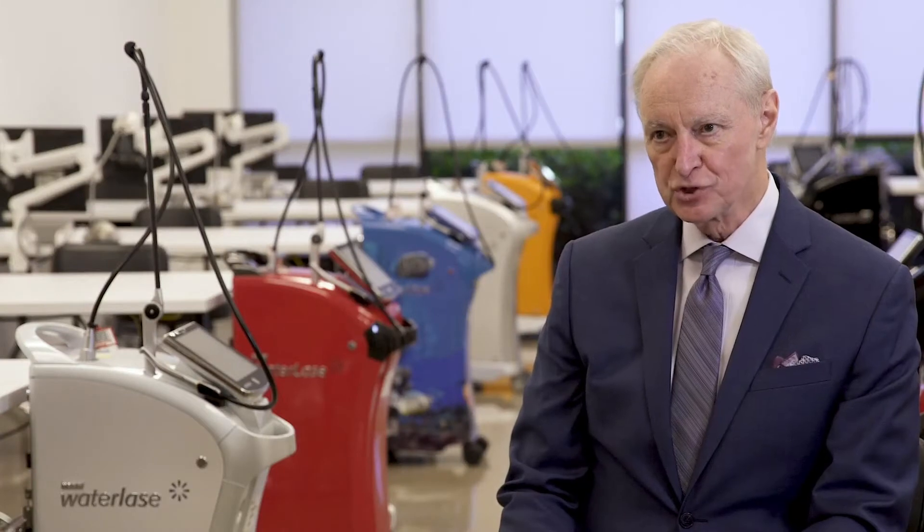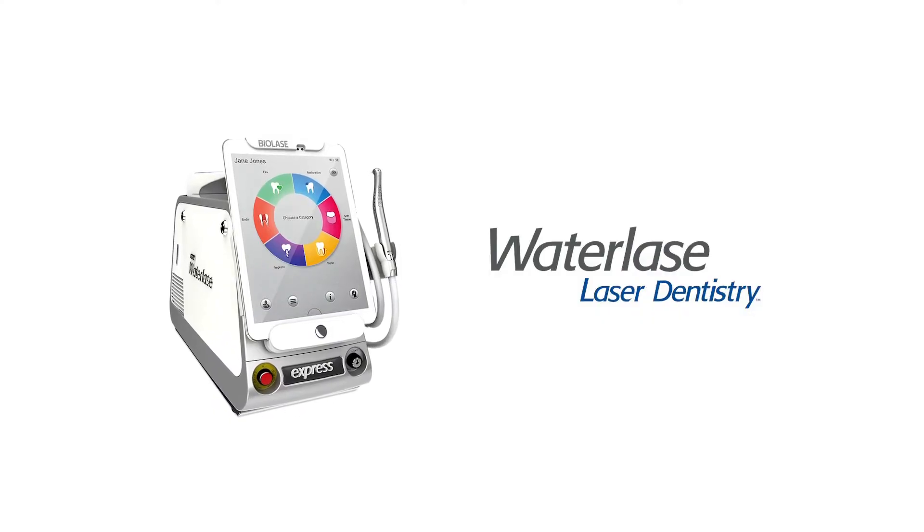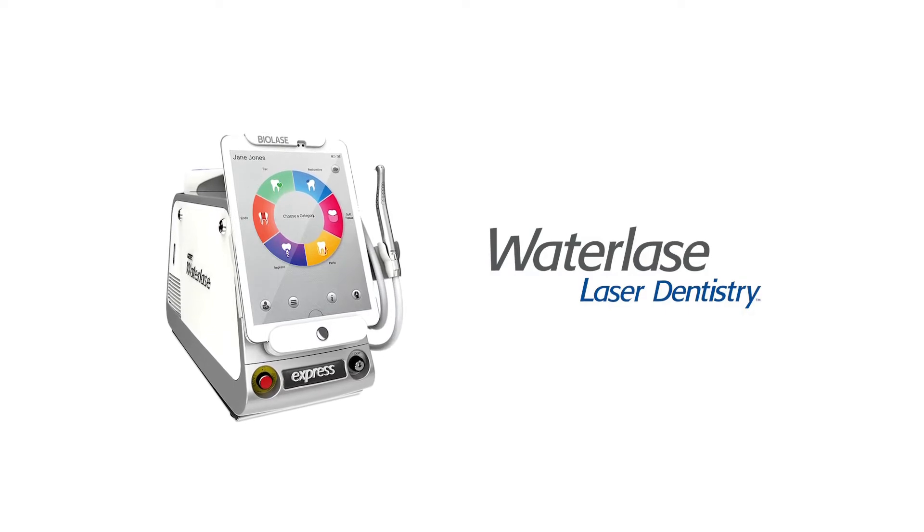Just about everything in technology has always gone from big to small. What if you were able to shrink the standard Erbium Chromium YSGG laser into 27 pounds — something that almost looks like a small sewing machine that you could pick up with a handle — that anyone could pick up? But that is just one of the parts.